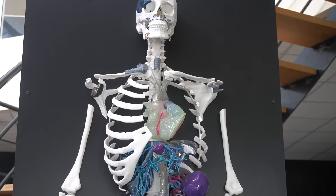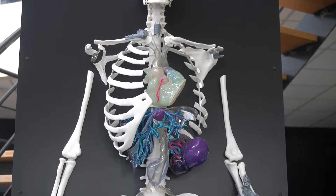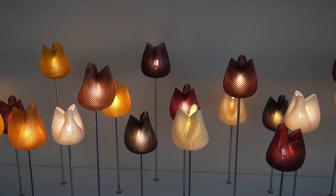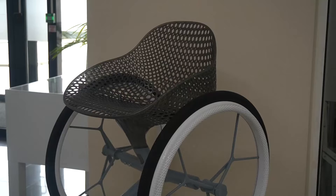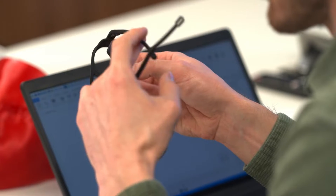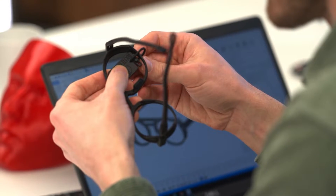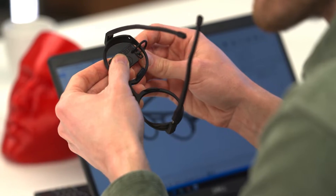The first use cases of 3D printing were found in prototyping. Now more customers are using the technology to make end-use parts. At Materialise, more than 50% of the parts we print are end-use parts — parts used in a machine, in a plane, or as eyewear on your face — really as the end-use part, not as the prototype anymore.